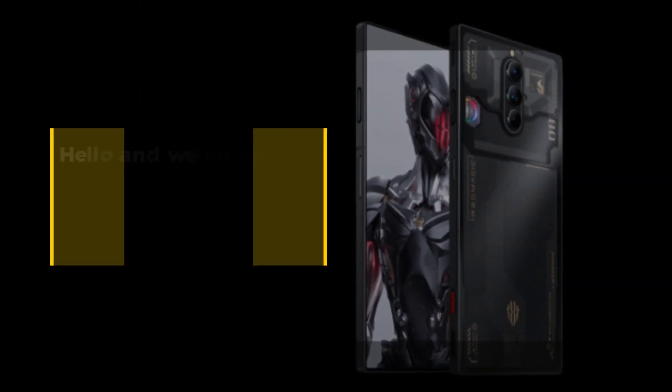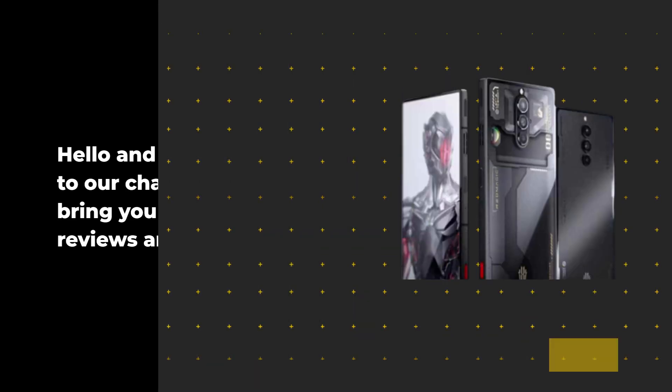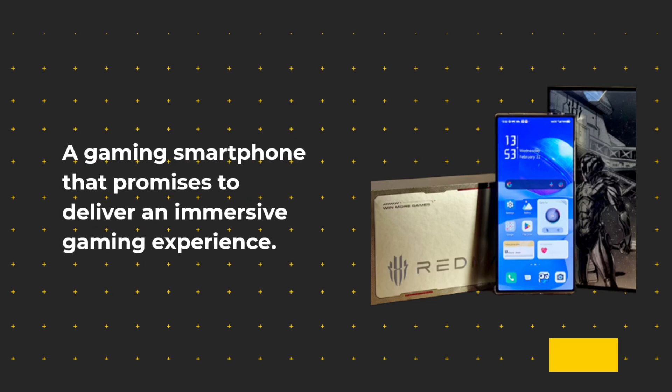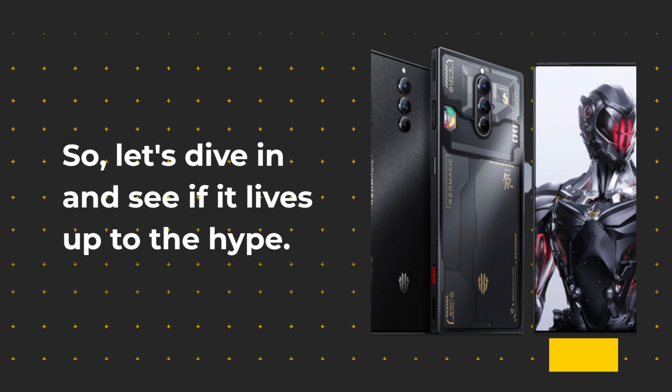Hello and welcome back to our channel where we bring you the latest tech reviews and news. Today we'll be reviewing the Red Magic 8 Pro, a gaming smartphone that promises to deliver an immersive gaming experience. Let's dive in and see if it lives up to the hype.